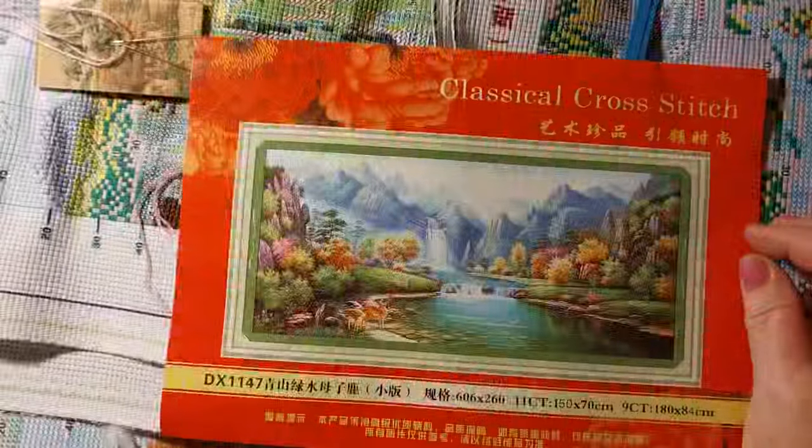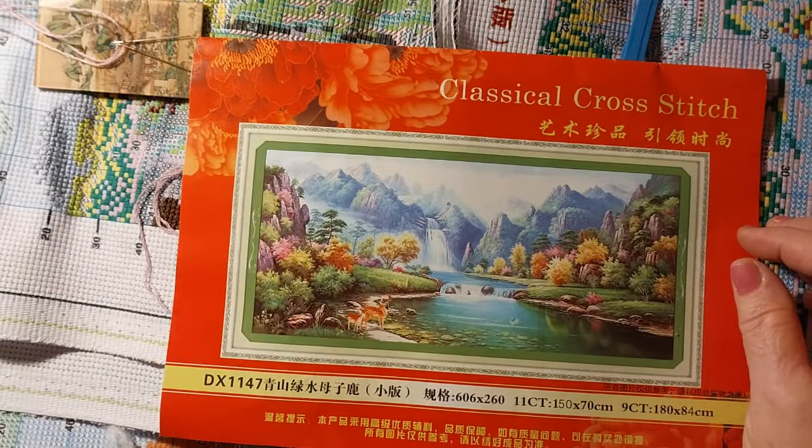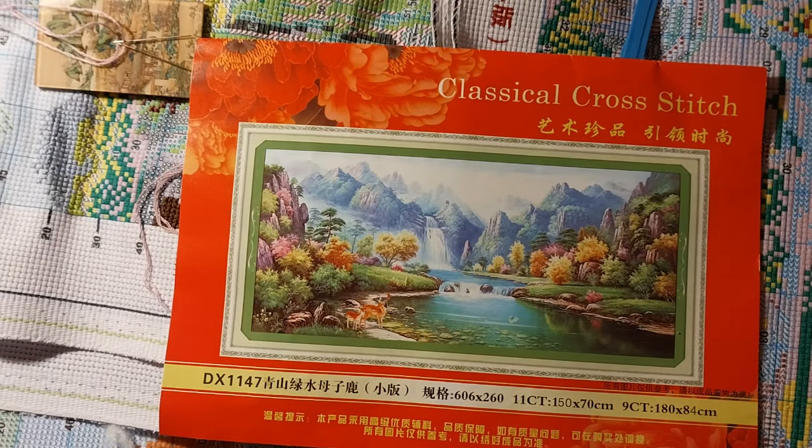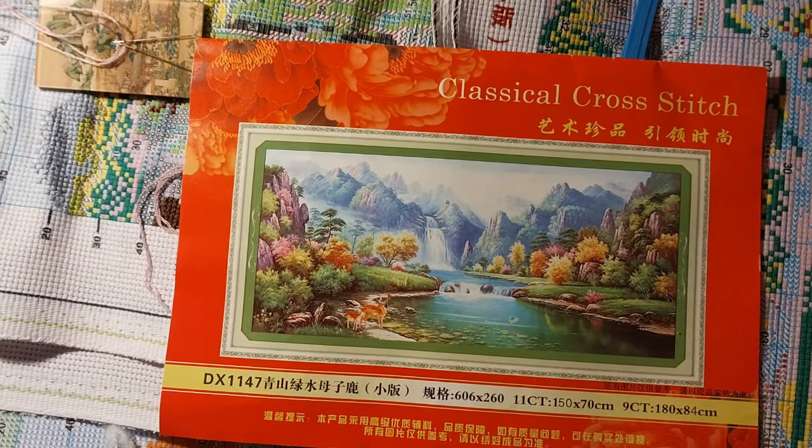Hello everyone and welcome back to my channel. This is Laura with Stitching with Laura. How's everybody doing? I hope everybody is having a great Monday and I hope this is the start of a great week for all of you.